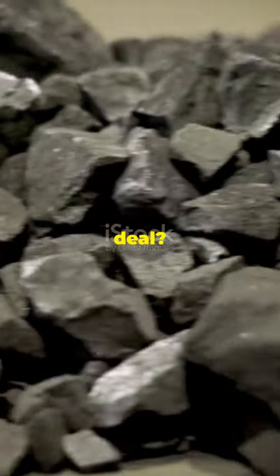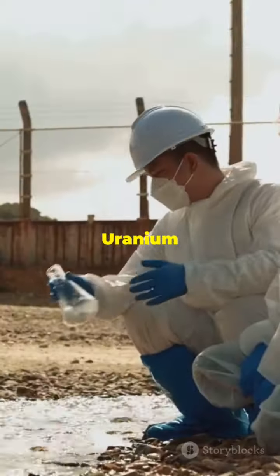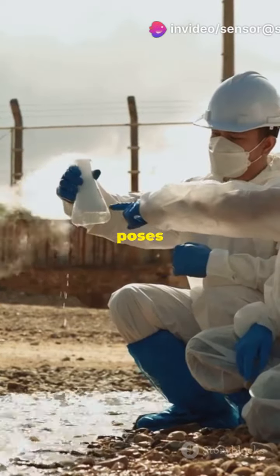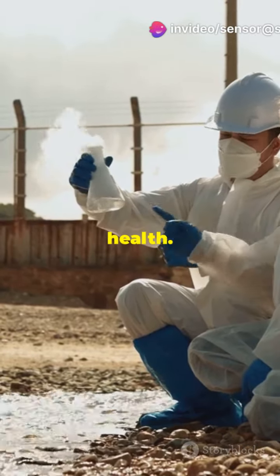Why is this a big deal? Uranium contamination from mining and nuclear activities poses a massive risk to our environment and health.